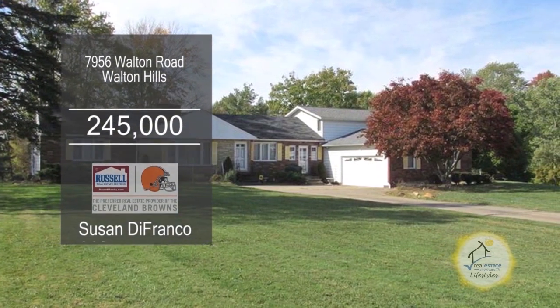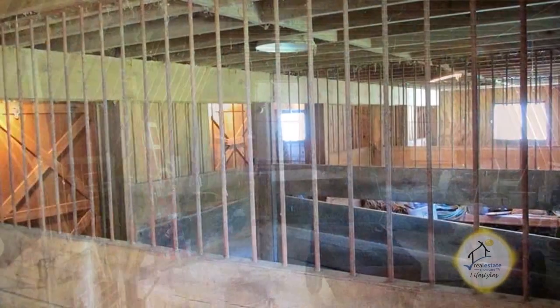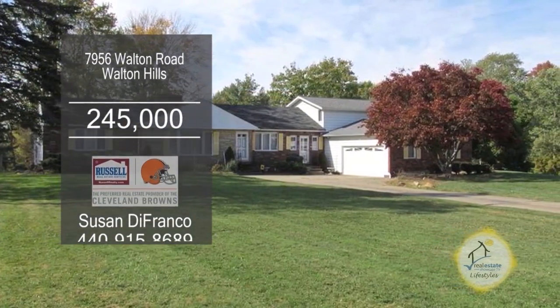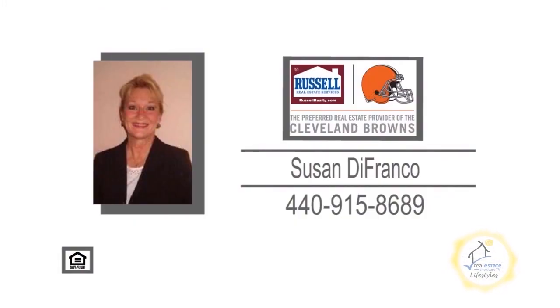This ranch in Walton Hills is situated on 1.94 acres of land with a barn. The two-story barn has six horse stalls, a loft area, water, and electric. The huge deck has an enclosed gazebo. This home offers four bedrooms and three and a half baths. There's a huge eating kitchen, a walkout basement, and a sunroom. For additional information, contact Susan DeFranco.